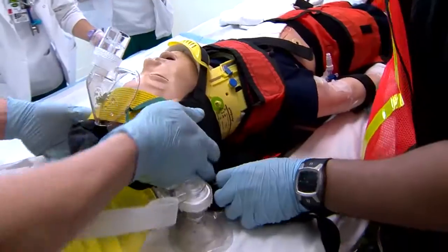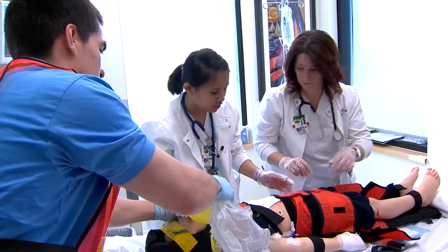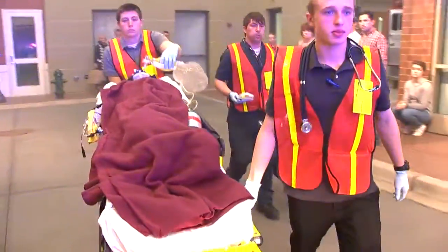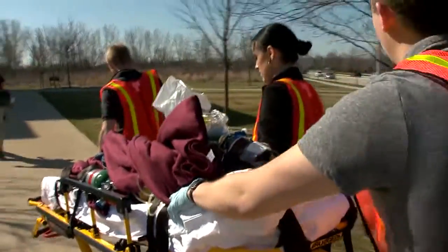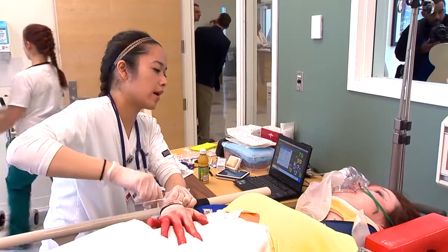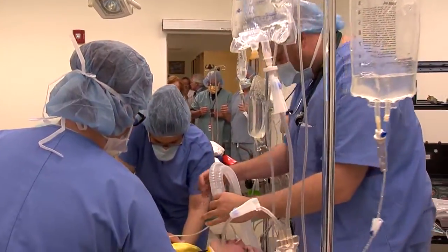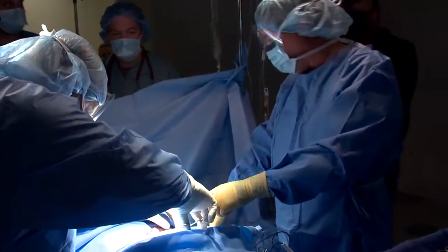College of DuPage's surgical technology program has worked hard on providing a collaborative learning experience. We've combined teaching efforts with nursing, respiratory therapy, and rad tech programs through college-wide collaborative scenarios. This gives students a hands-on, real-world learning experience — simulating how a patient comes in through the emergency room, gets their workup and tests, and is then rushed to the operating room — giving students a sense of what it will really be like when they're working on their own.